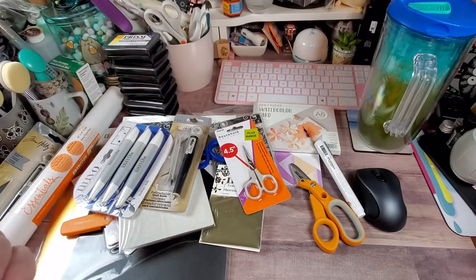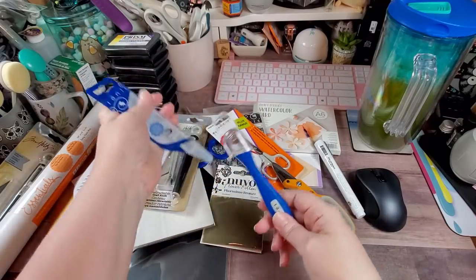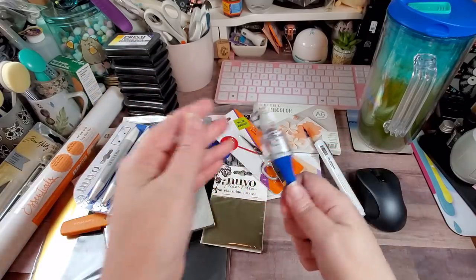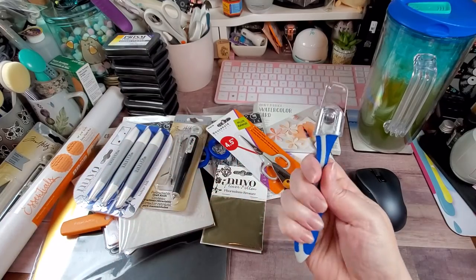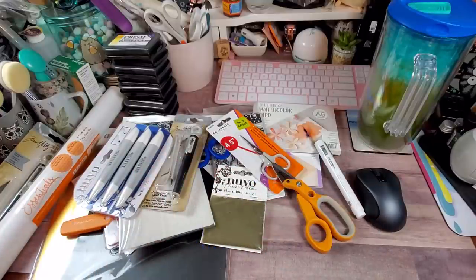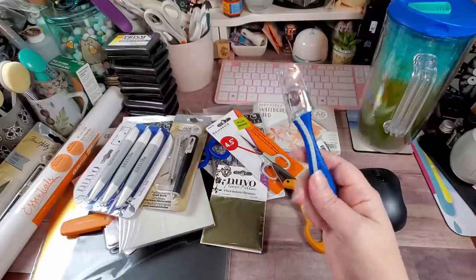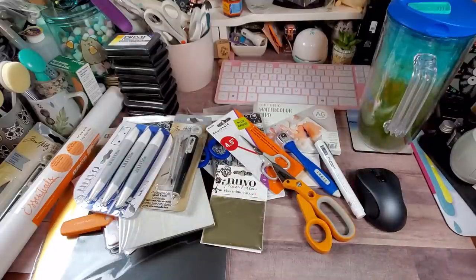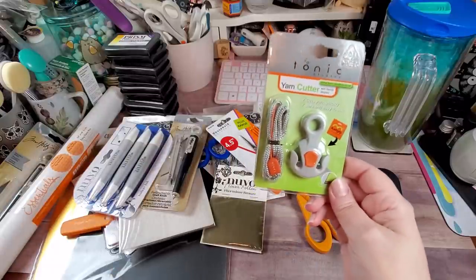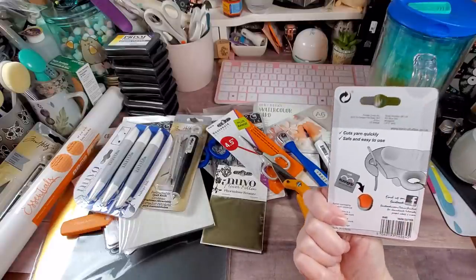I was really happy to get another one of these little rotary cutting knives — very comfortable in the hand with a no-slip grip and a tiny rotary blade. I'm a rotary blade junkie, which comes from my quilting background. It also came with a yarn cutter — I'm sure I'll find another use for this.